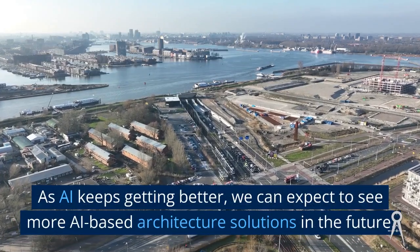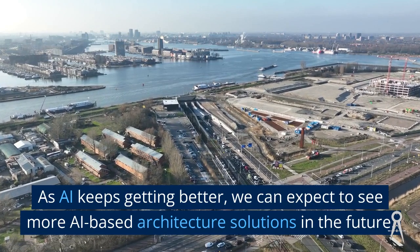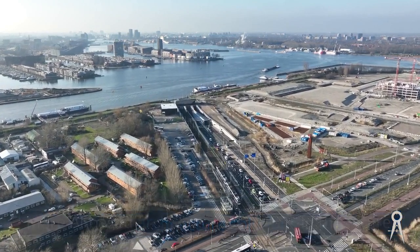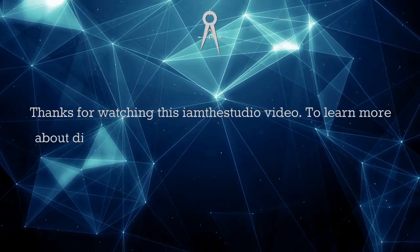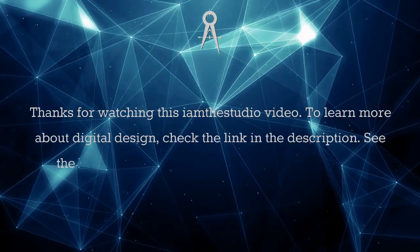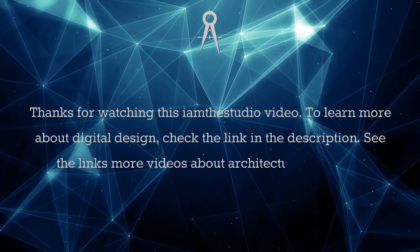As AI keeps getting better, we can expect to see more AI-based architecture solutions in the future. Thanks for watching this I am the Studio video. To learn more about digital design, check the link in the description, and see the links for more videos about architecture and design.